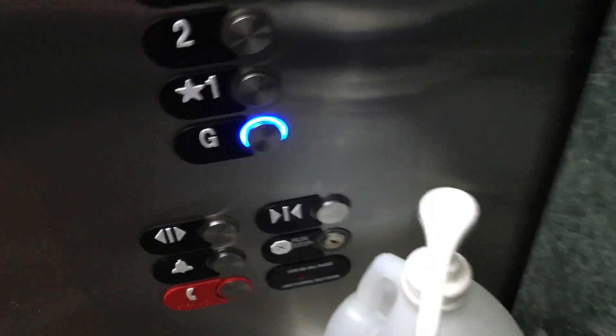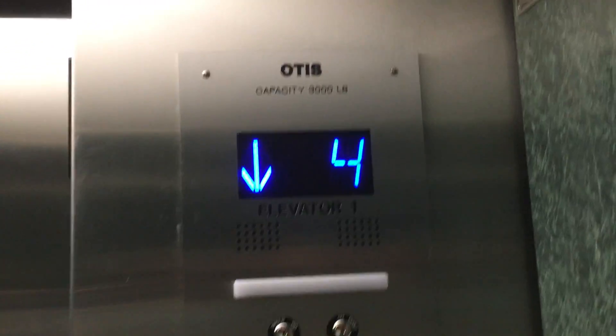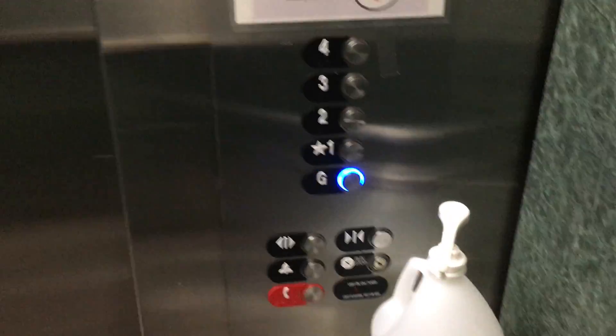Here we are on 4. I'll put it on to G. So here's your indicator, firefighter's operation, your fixtures.